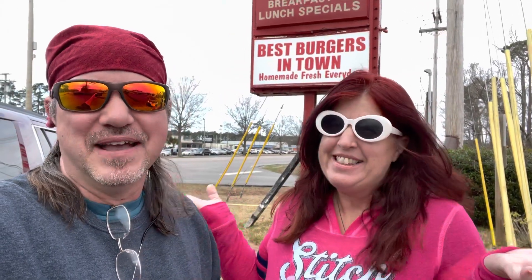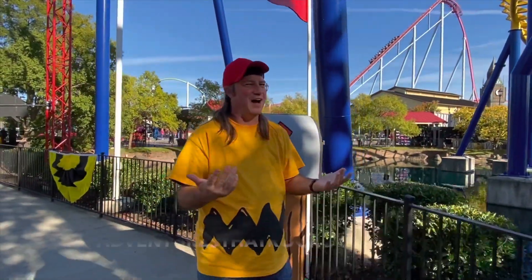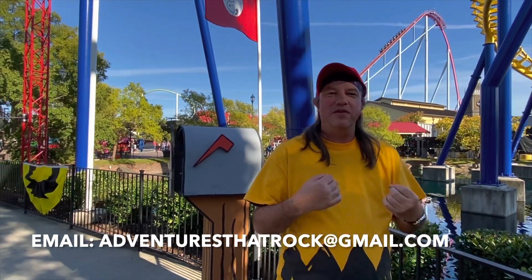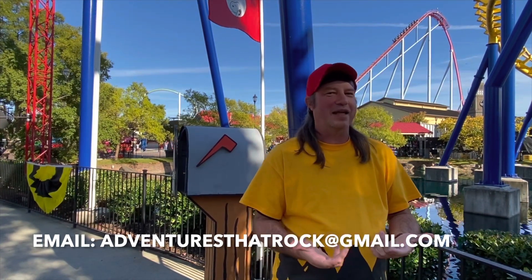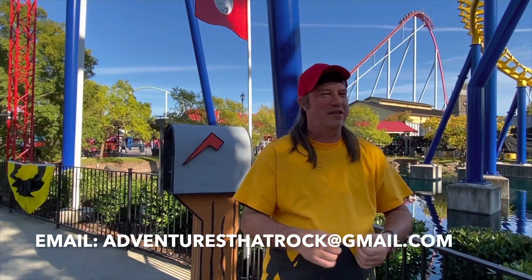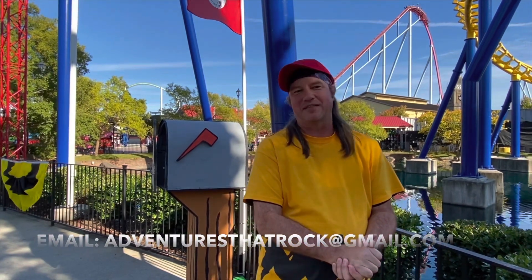So if you ever see signs like this, let us know because we will be on the way. If you haven't hit that like and subscribe yet, what are you waiting for? Be sure to make each and every day - including those with the best of, the most fantastic of, the most delicious, or world famous - Adventure That Rocks. You can always email us at adventuresthatrock@gmail.com, or put it in the comments down below if you want to ask us questions or send us on a favorite adventure you'd like to see us go to soon.